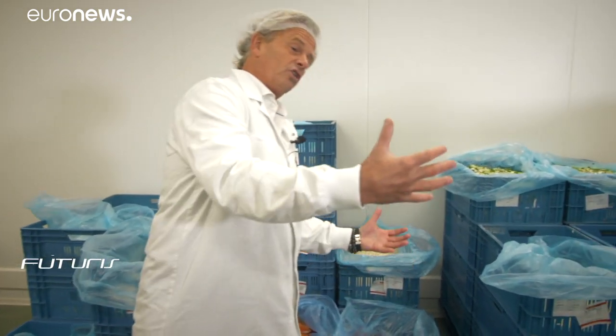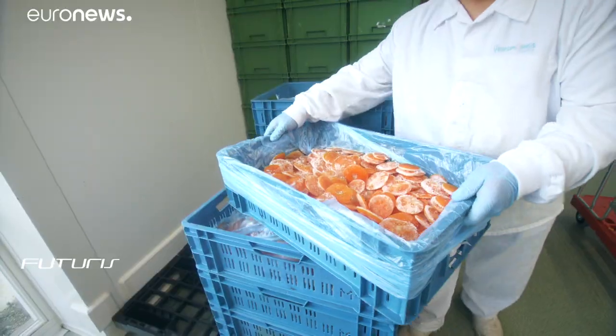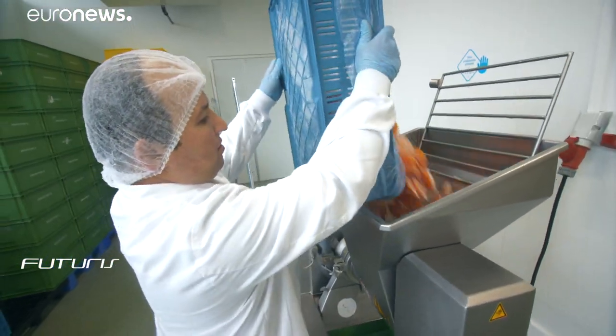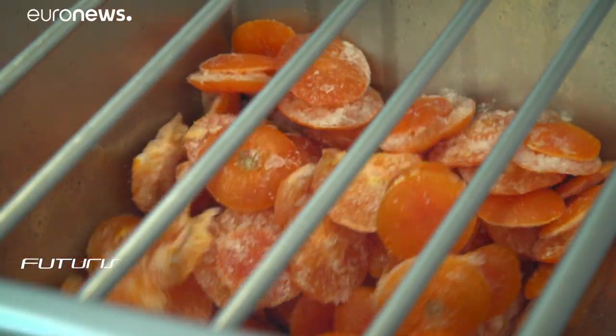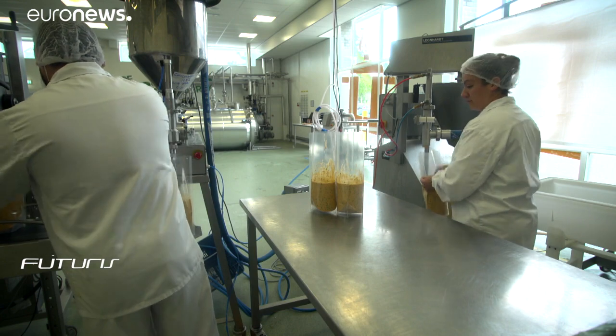We also use, for example, carrots that are too big for the food industry and for retail. By using damaged, misshapen or discoloured vegetables, often considered worthless, the surplus food factory increased its turnover and hired new workers, mostly coming from disadvantaged labour market groups.